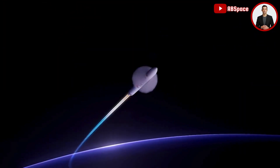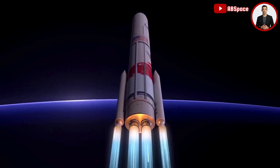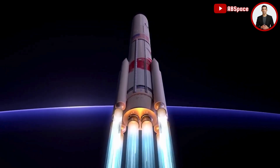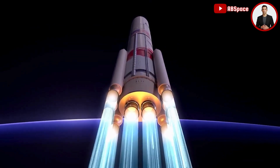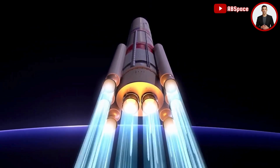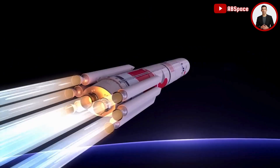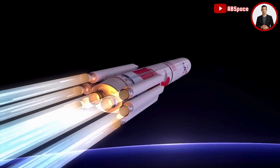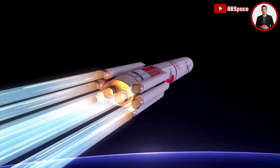With the ability to add two, four, or six solid rocket boosters (SRBs), Vulcan can be precisely configured to take any mission to space, from low Earth orbit to Pluto and beyond. These boosters augment the rocket's total thrust at liftoff, adding approximately 460,000 pounds of thrust per SRB.